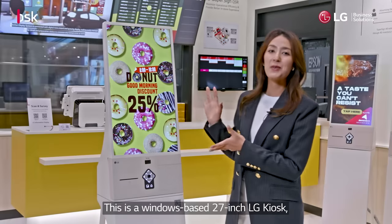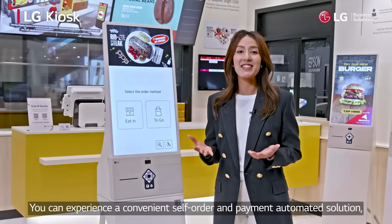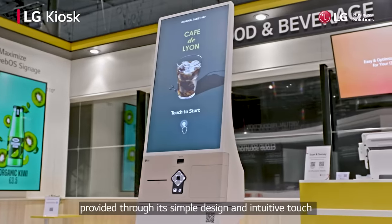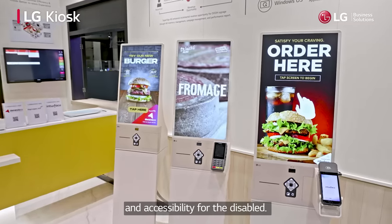This is a window-based 27-inch LG kiosk, welcoming customers first in the store. You can experience a convenient self-order and payment automated solution provided through its simple design and intuitive touch, while it supports the compatibility of various payment methods and accessibility for the disabled.